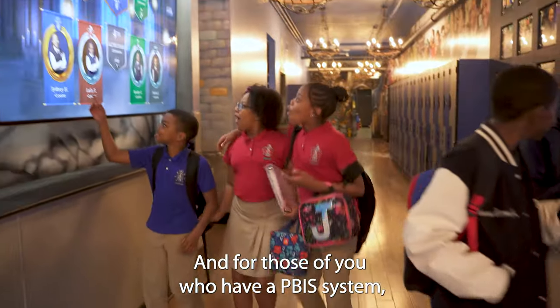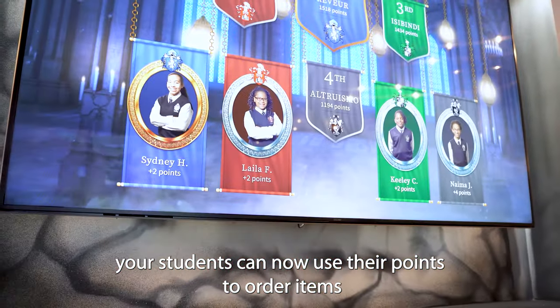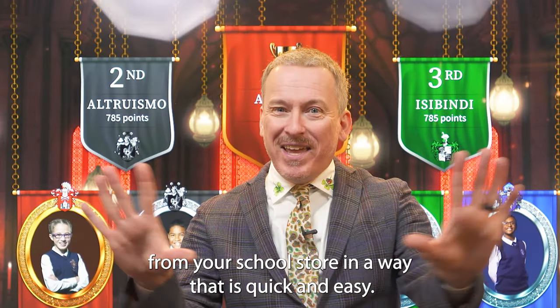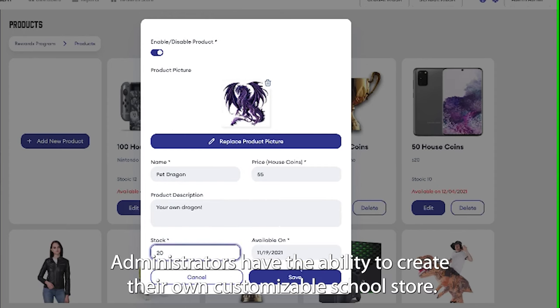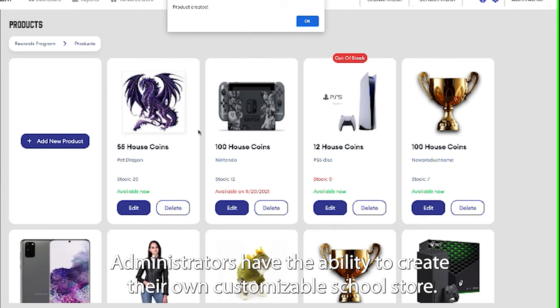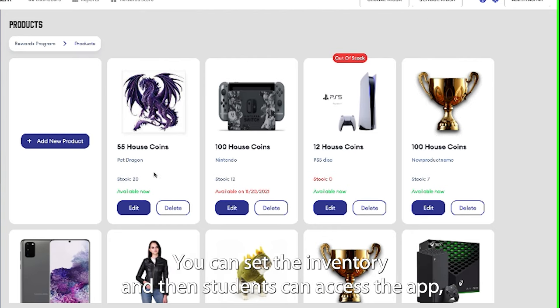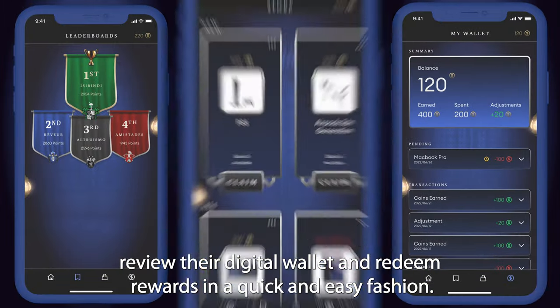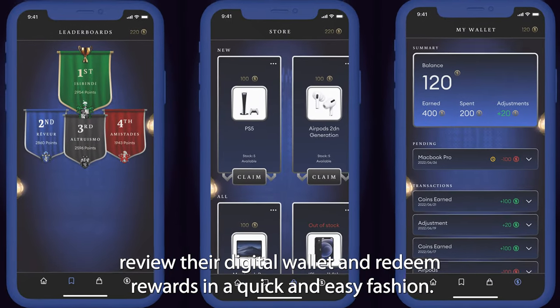For those of you who have a PBIS system, your students can now use their points to order items from your school store in a way that is quick and easy. Administrators have the ability to create their own customizable school store, set the inventory, and then students can access the app, review their digital wallet, and redeem rewards in a quick and easy fashion.